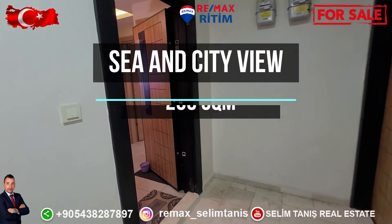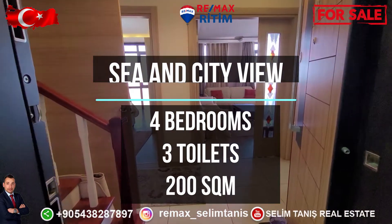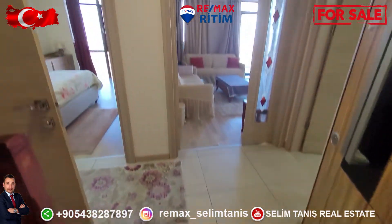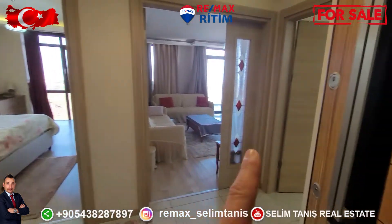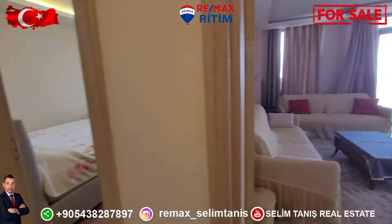Hello everybody. Zaraikant 4 bedroom, 190 square meter apartment. At the entrance of the apartment, on the left side there is one room, living room, and on the right side the kitchen, and on the left side is the toilet.